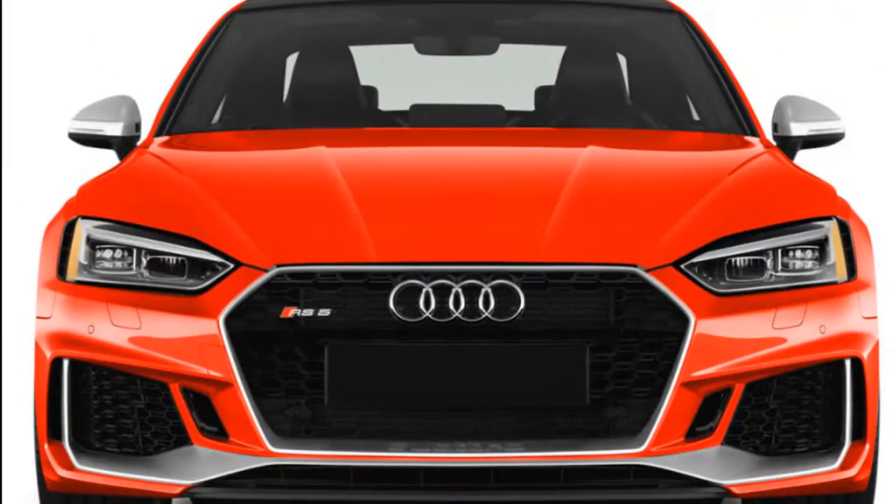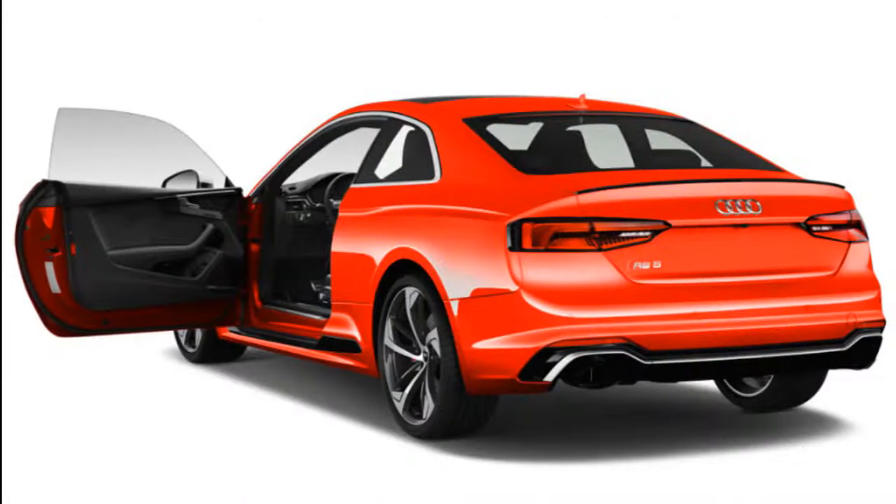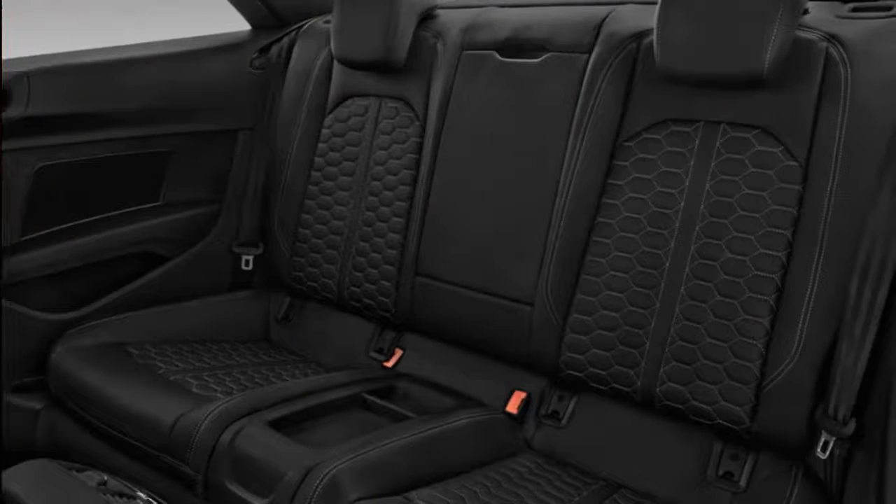Welcome to our car blog. This time we will share information about the latest cars coming from Audi brand. The title of the article we take is 2019 Audi RS5 Coupe, 2019 Audi RS5 Sportback Review, 2019 Audi RS5 Exhaust, 2019 Audi RS5 0-60, New Cars Buy.